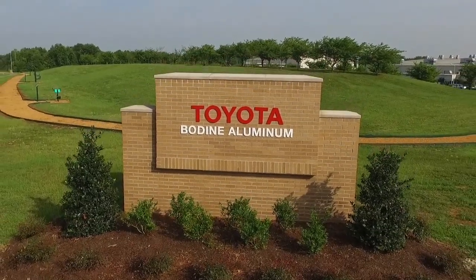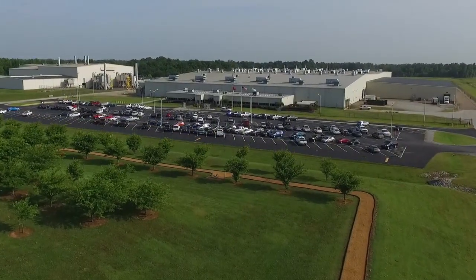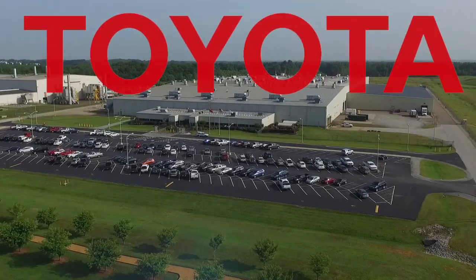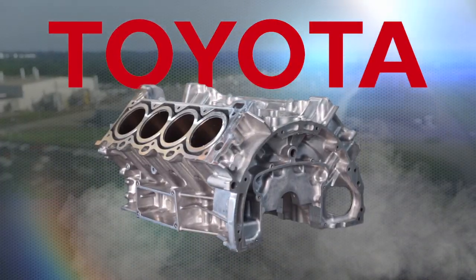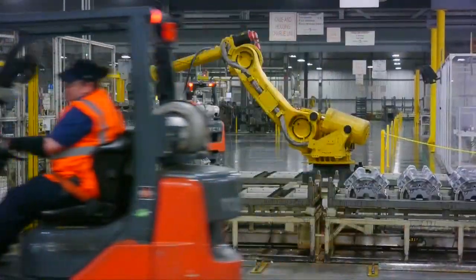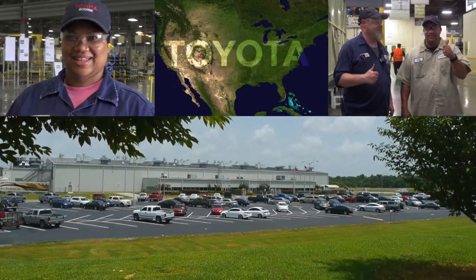Welcome to Toyota's Bodine Aluminum facility in Jackson, Tennessee. Here in Jackson, we manufacture aluminum diecast components for all of Toyota's North America engine and transmission production. We manufacture V6 engine blocks, V8 engine blocks, four-cylinder blocks, and automatic transmission cases. With over 300 team members and 16 diecast machines, Bodine Jackson is an integral part of Toyota in North America.